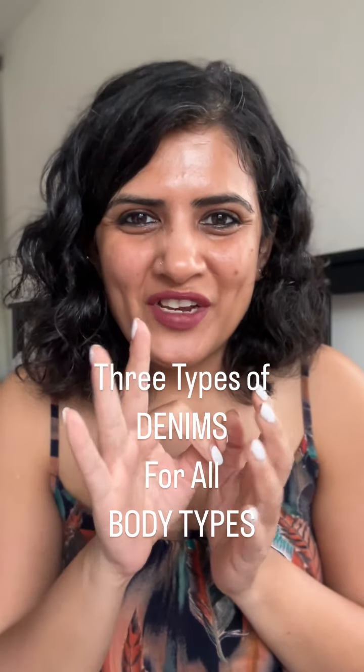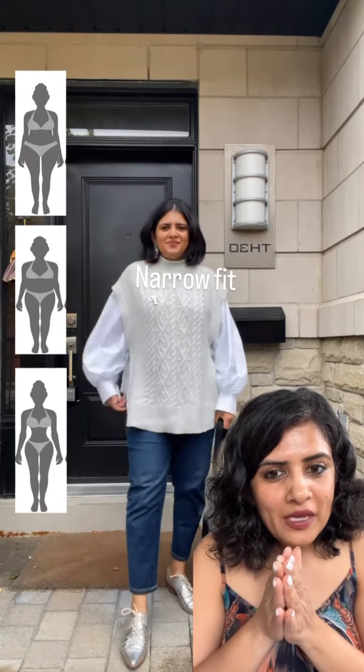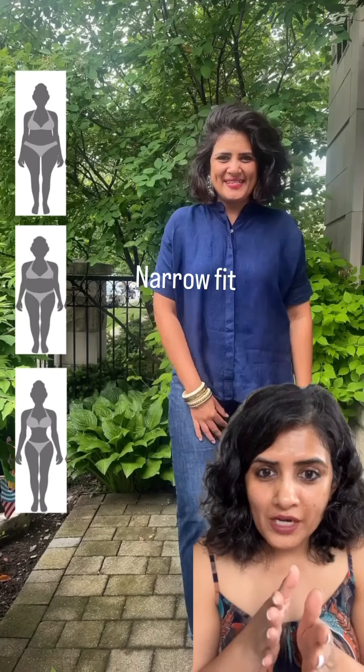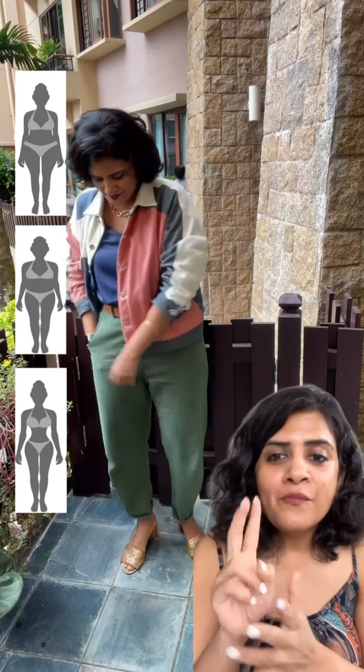Today I'm sharing three types of denims for all body types. First is the narrow fit denim. As the name suggests, they're narrow on your body but they're not fitted, so you'll enjoy wearing them irrespective of your body type. Don't be afraid to experiment — wear it for work or for play with neat t-shirts or loose cotton tops. I have a whole video on how to wear narrow fit denim.